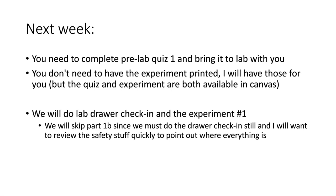The experiment itself — including the procedure — is also on Canvas, and you'll often want to reference it while completing the pre-lab. Both the pre-lab and the experiment are available in a lab module on the Canvas page. Next week, since we didn't meet today and didn't do the lab drawer check-in, we'll start with that. You and your partner will go through the drawer quickly to make sure everything you need is in there, and then you'll start the first experiment.